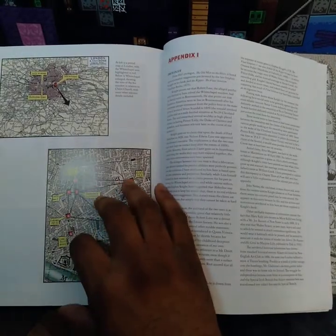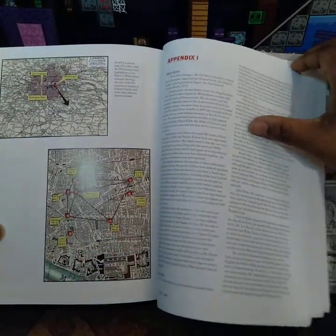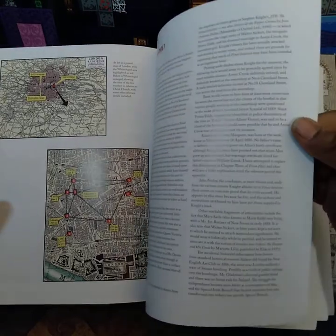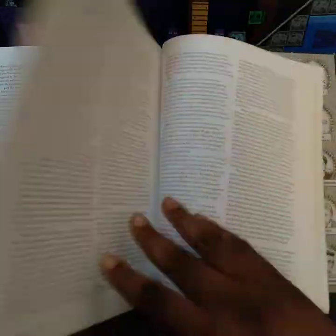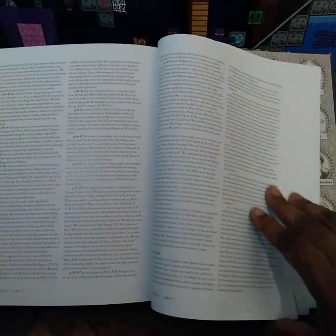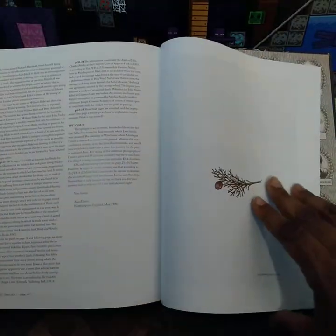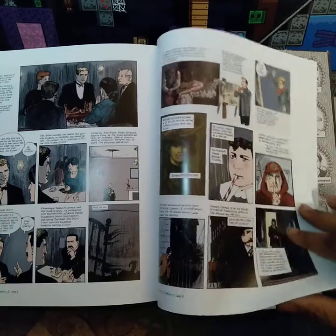Get the appendix. Whitechapel — get a map of the majority of where the incidents happened. There are extras in the back — appendix one and appendix two.